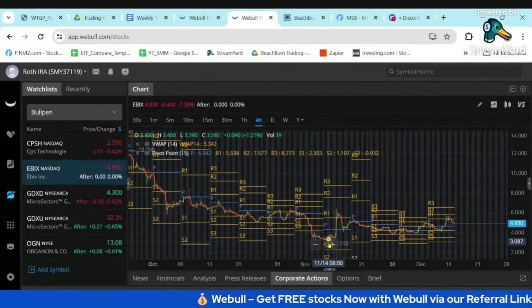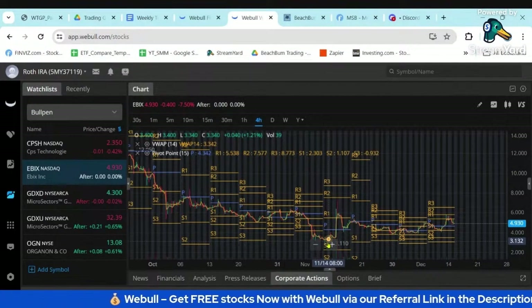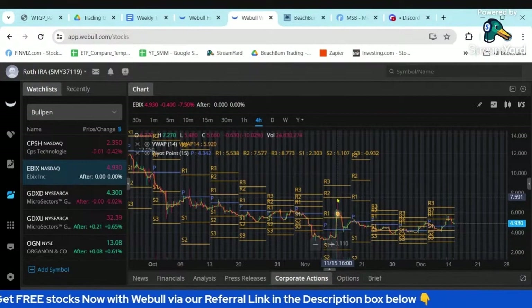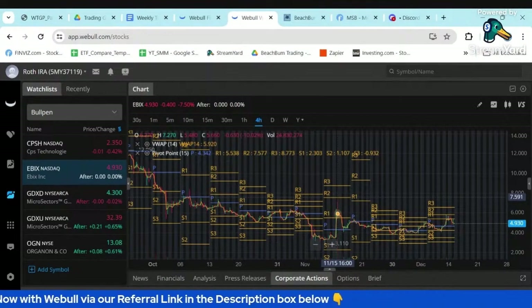You can see the bottom is around $3.10, $3.11, etc., and it did pop up into the $7s after that.